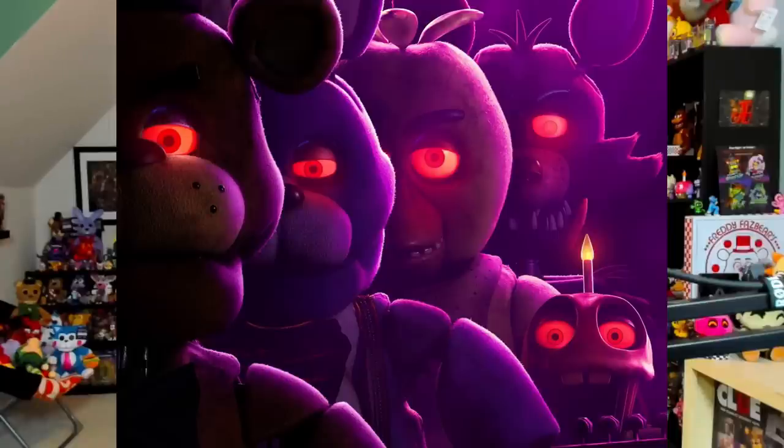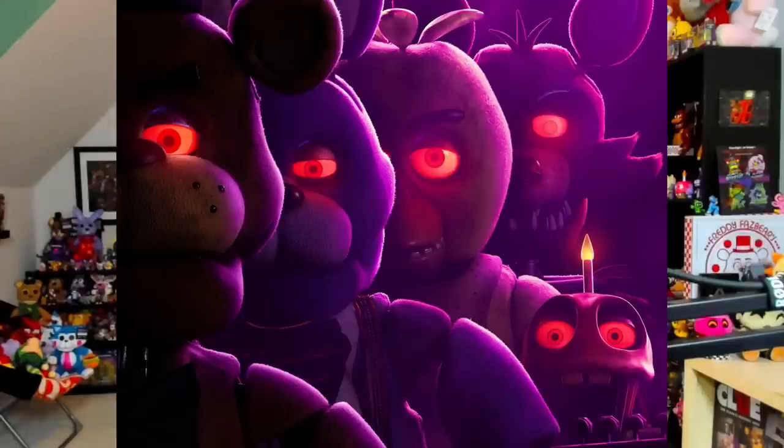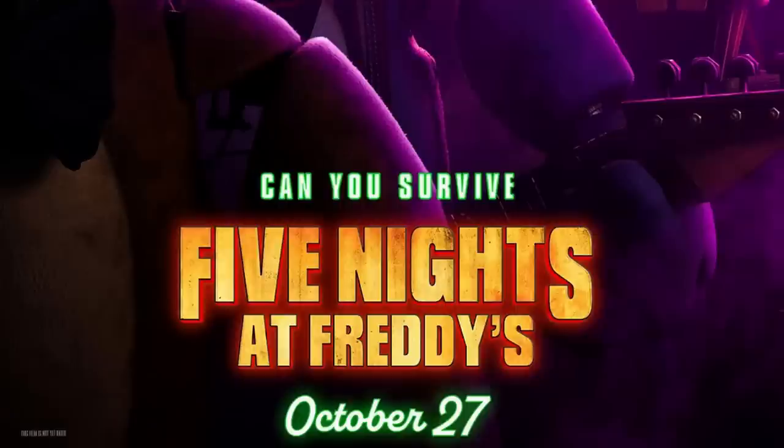Foxy in the back looks so menacing. Holy crap. You can even see a whole bunch of details on the other animatronics. Bonnie has a more realistic bow tie. He also has a guitar strap for his actual guitar, which also looks like it's been ripped straight out of the games. That looks identical to what his guitar looks like in FNAF VR Help Wanted when you have to repair it and you've got to twist the little twisty things on the guitar. I'm not a musician, I don't know what they're called, but it looks absolutely incredible.